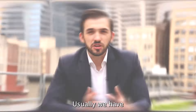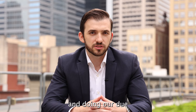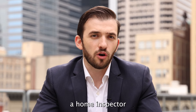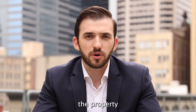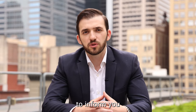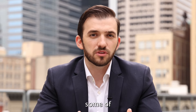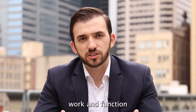Once we are under contract, the sixth step would be to go ahead and schedule an inspection. Usually we have a set amount of days per the agreement to go ahead and do our due diligence. During our due diligence, we will have a home inspector thoroughly go through the property and test all the functions of the home.